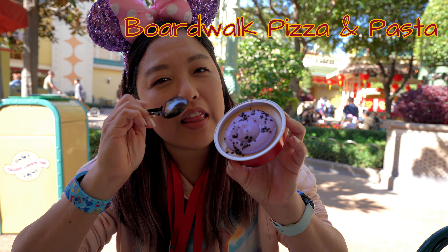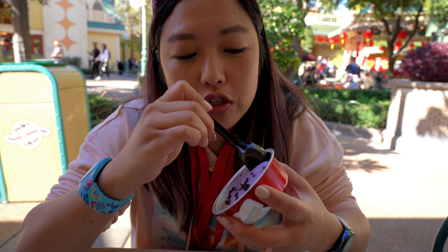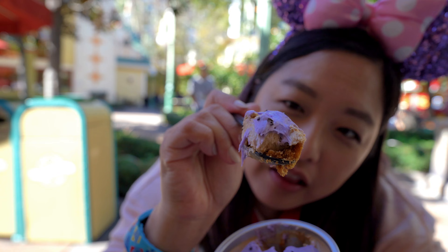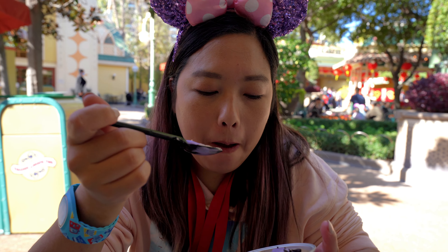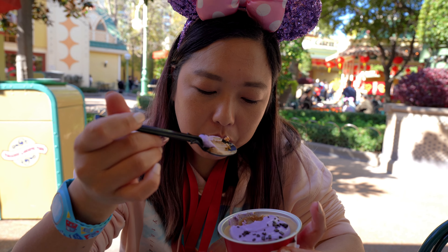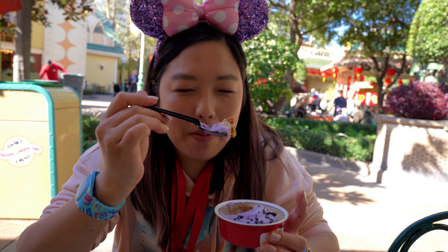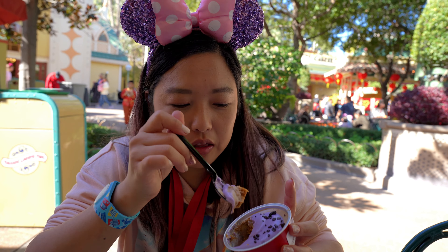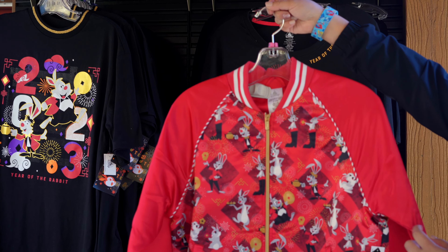Our very last item for today is from right next door at Boardwalk Pizza and Pasta. They have this dessert, which is a milk tea cheesecake with taro and chocolate. It just sounded so good, probably going to be pretty decadent. It is very, very sweet - almost too sweet for me personally. But if you're really into sweets, the milk tea cheesecake itself has a pretty good flavor. I think it's the crust and the topping that are extremely sweet, but the cheesecake filling itself is actually pretty good. So I may not have loved it, but Kyle did.